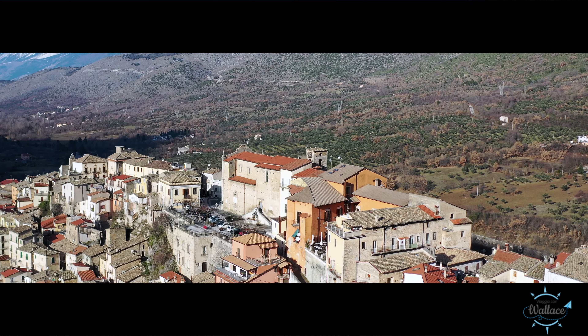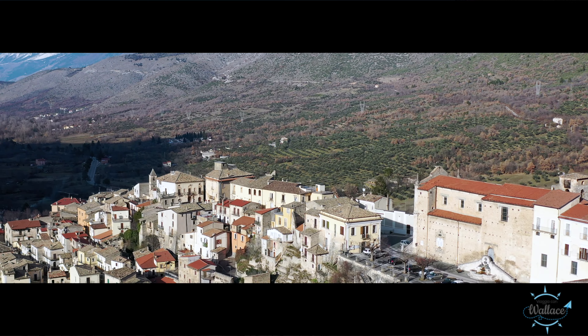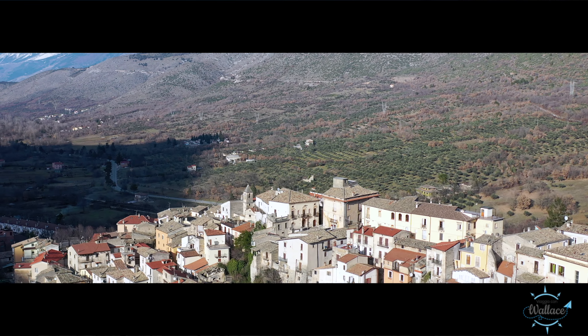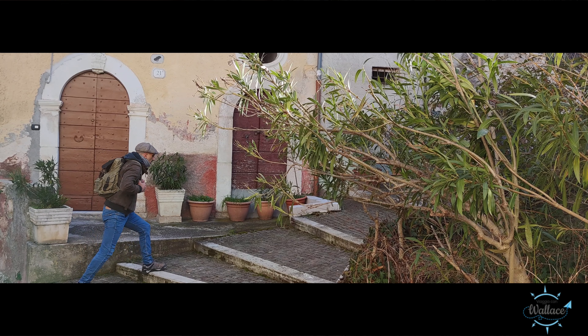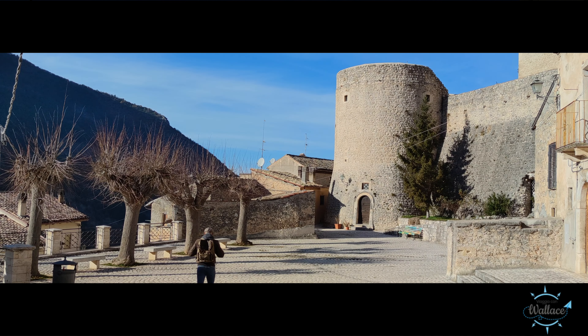Il borgo è terra di carbonai e briganti, e ha la principale via di comunicazione tra Napoli e Foggia grazie alla via napoleonica, strada che Gioacchino Murat, ufficiale di Napoleone, fece scendendo verso Napoli, quando con i suoi soldati, insieme alle baionette, voleva portare le parole della rivoluzione.